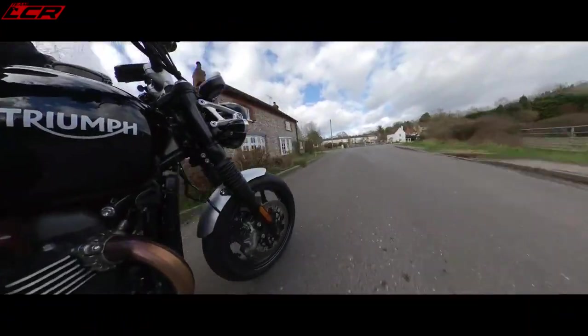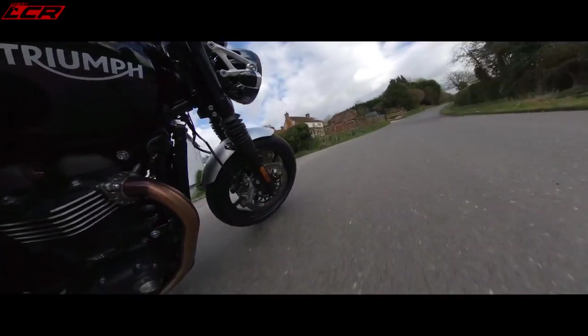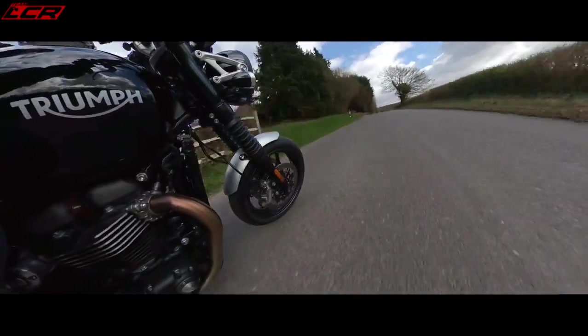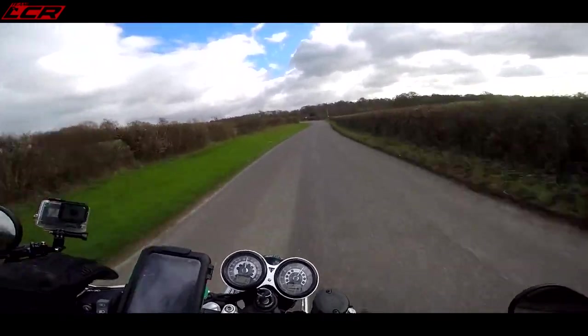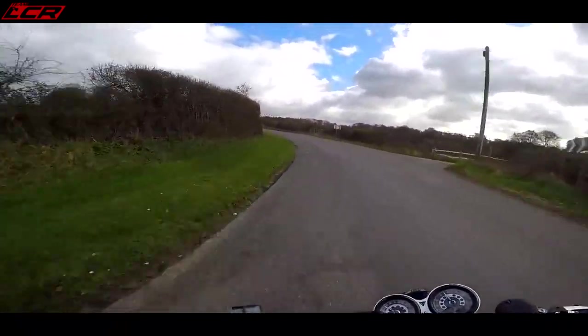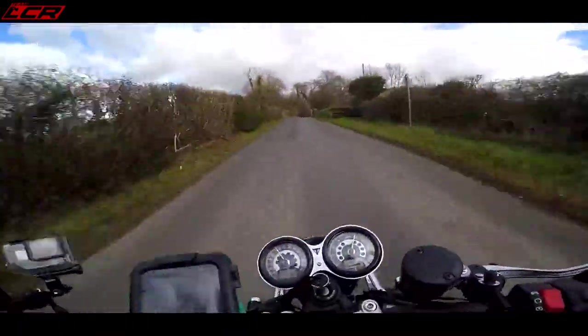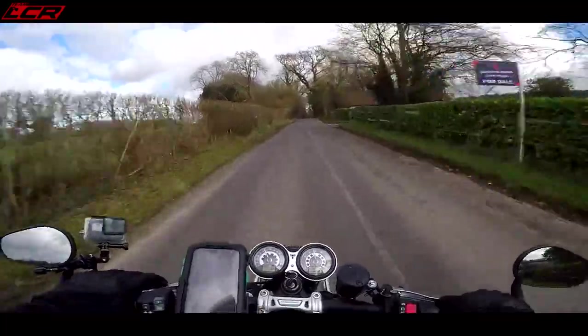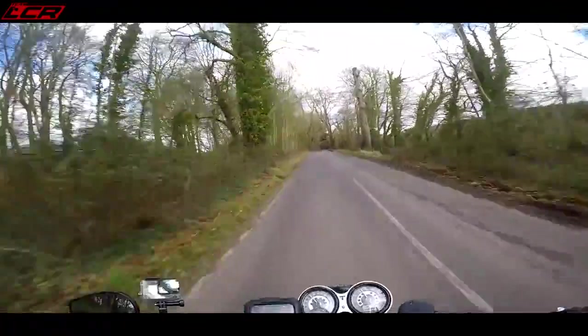The seat height is actually lower than the Thruxton at 807mm, so not quite a low bike really. But if you are a little bit more vertically challenged, you will find this easier to get on and off than the Thruxton. It's definitely a bike which the shorter rider can enjoy — not just the tallies.